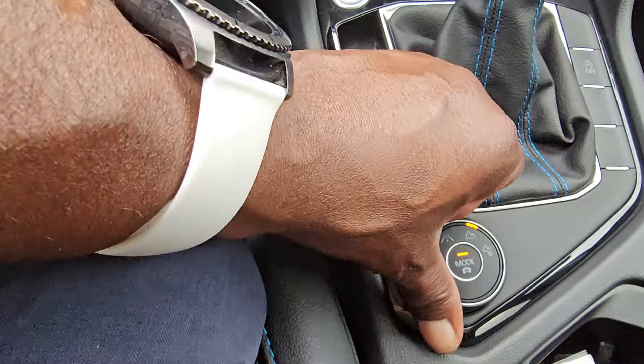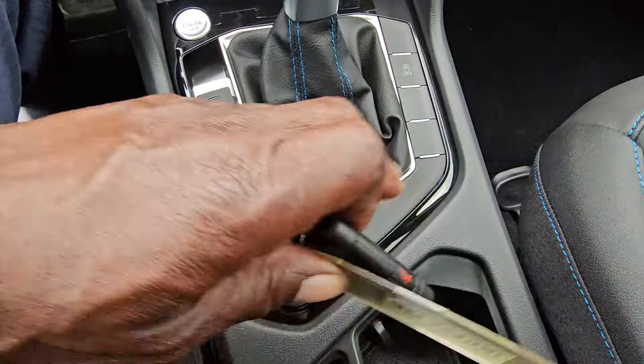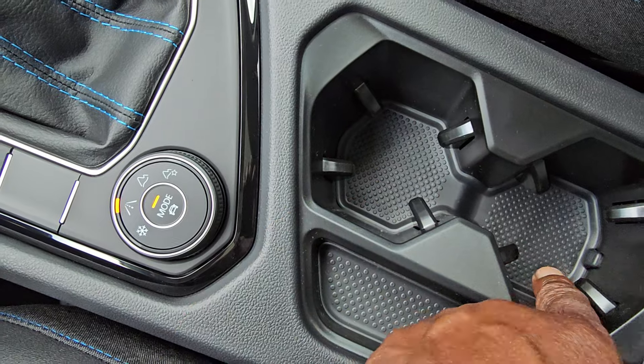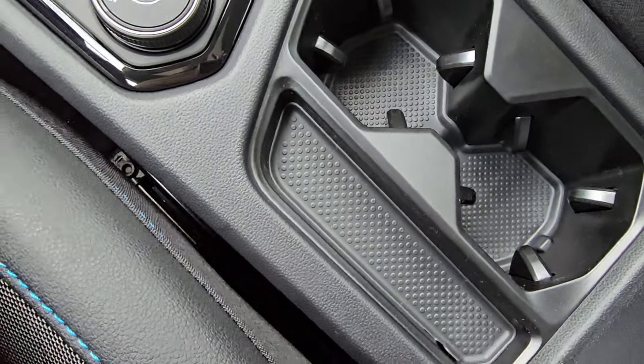Now back in normal mode. The cup holder is a stadium seat style — this one's a little taller than the one behind it, so you don't have lids battling for supremacy on the way home from the drive-through.